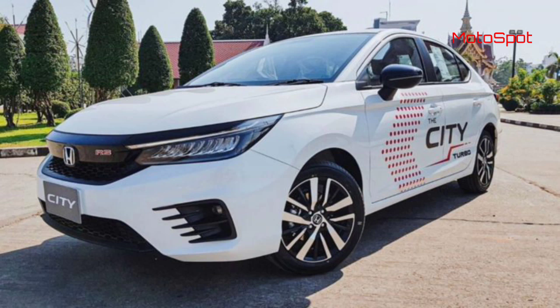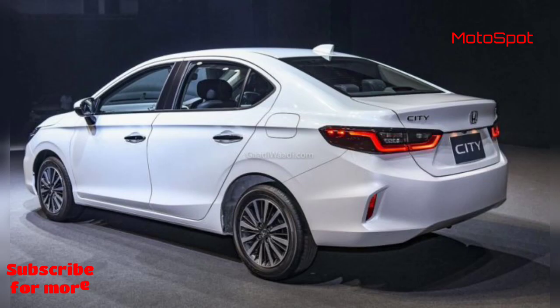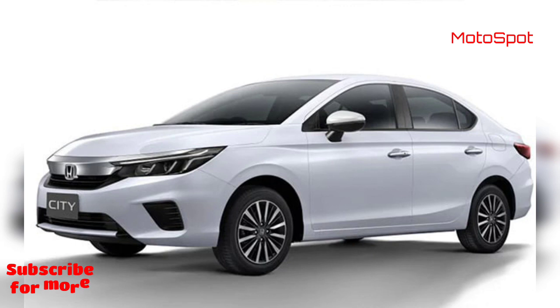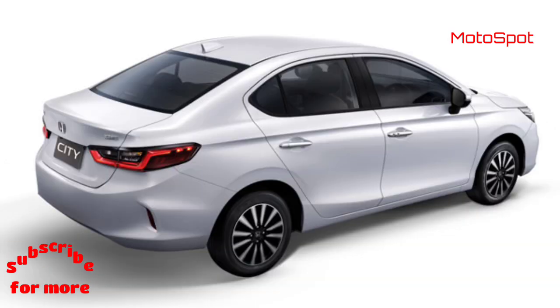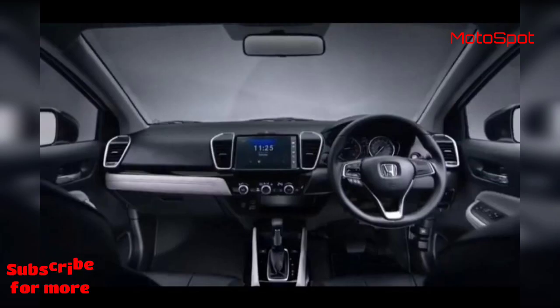The all-new 2020 Honda City is only days away from its launch. Ahead of the official introduction, media test drives of the new model were scheduled to be conducted in Goa next week. However, the outbreak of the coronavirus has led to the cancellation of the event. A unit of the new City was recently spotted in Verna, Goa — part of the fleet that was brought in for the media drives.